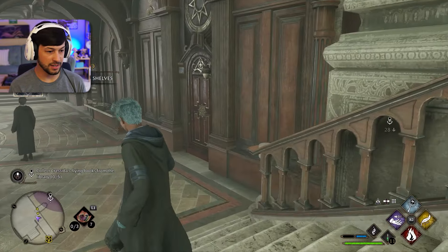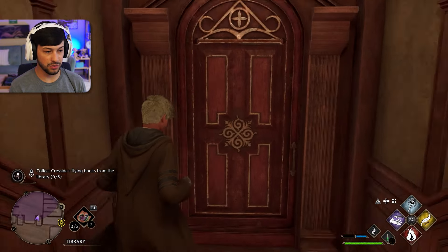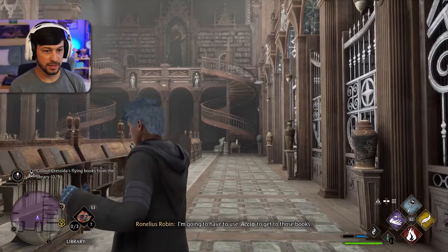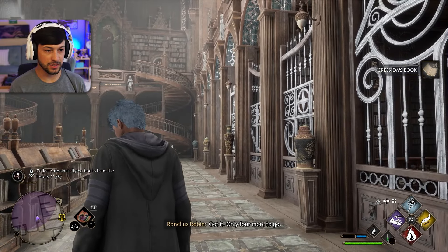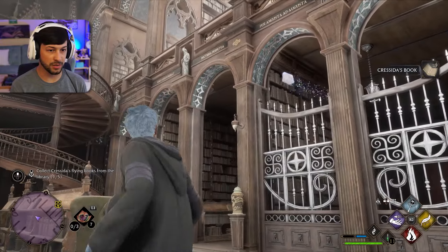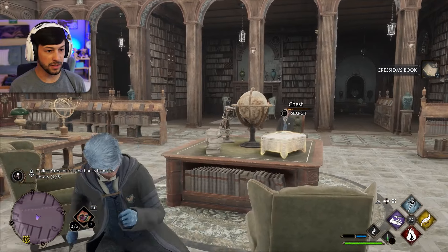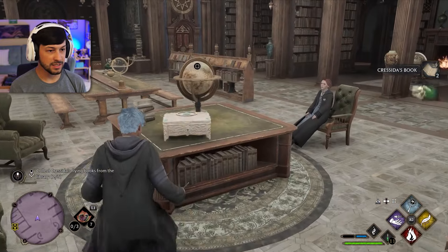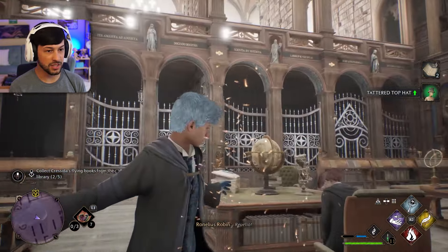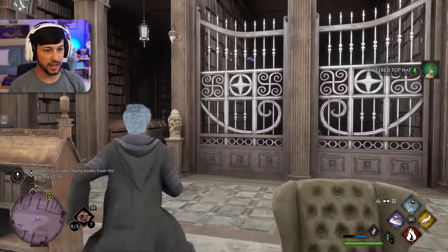So let's head over here and get one of her five flying books. The library — oh, there's one. Got it. I just saw another one. Two. And we can search a chest. A tattered top hat — which is actually good, it's better than the one we have. Shoot, here's another one. There's the... let's read it.